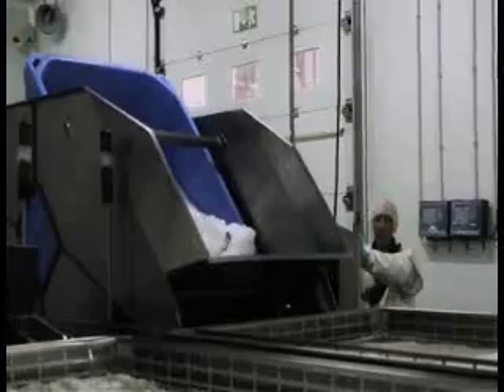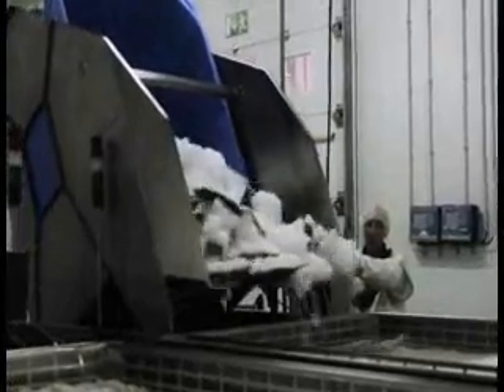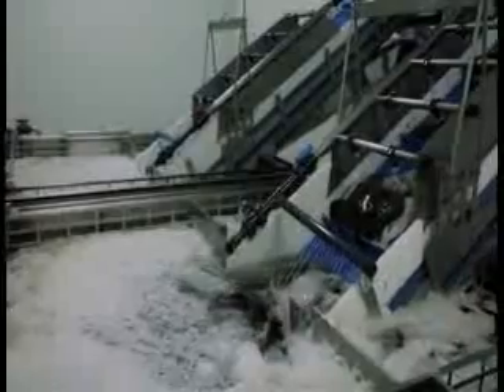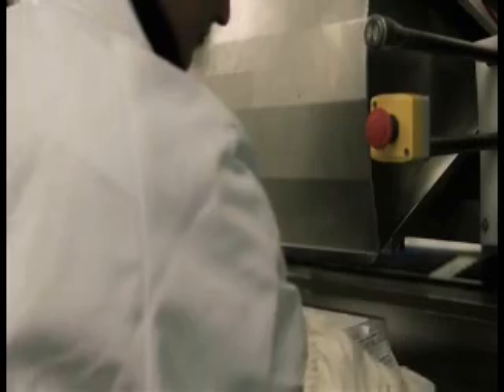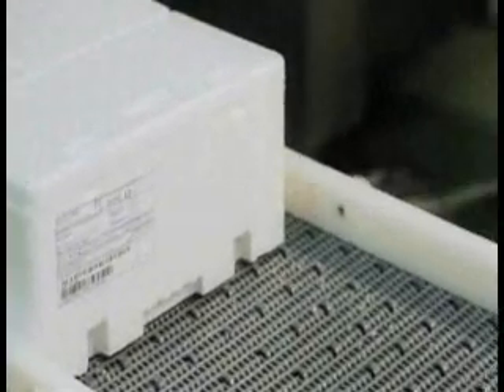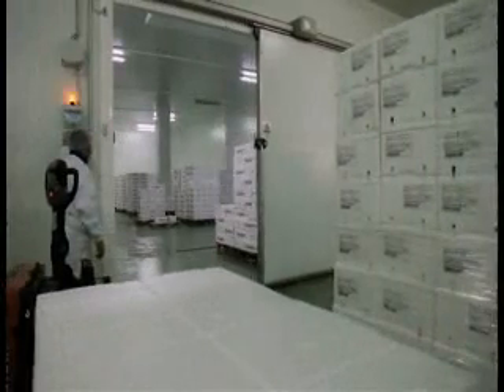After this stage, the fish are transported to the processing plant where they are sorted by weight and packed in appropriate packages with ice. The entire process is performed in strict health and hygiene conditions under a controlled temperature environment. The fish are then stored in cold chambers until sold in the domestic or international market.